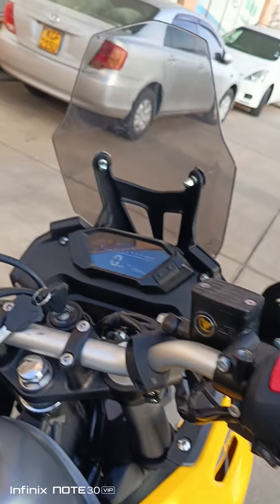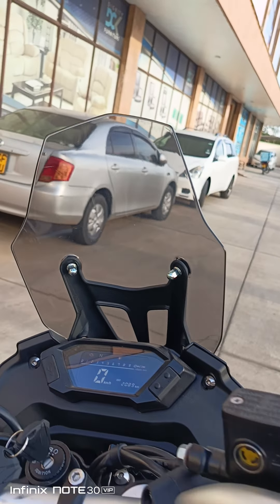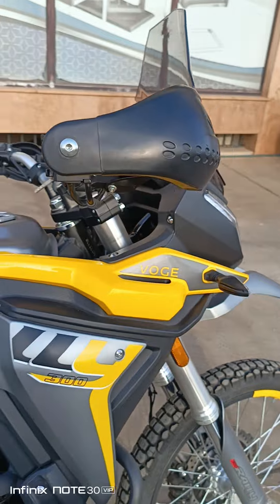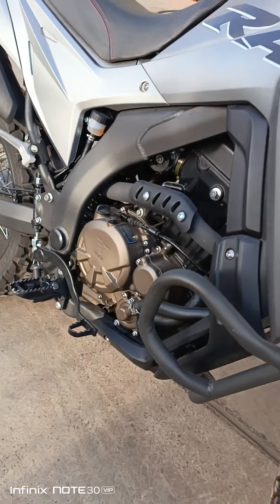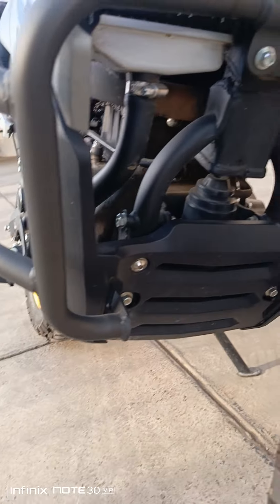It comes with the dashboard, with the windshield over there for the wind. It comes with the hand guards over here — these are the hand guards, these are the crash guards, and also an engine guard over there.